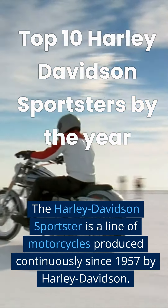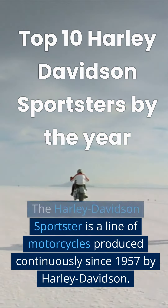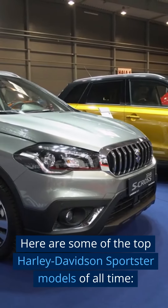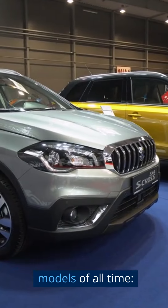The Harley-Davidson Sportster is a line of motorcycles produced continuously since 1957 by Harley-Davidson. Here are some of the top Harley-Davidson Sportster models of all time.